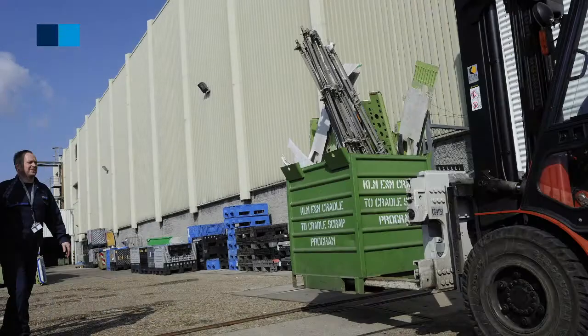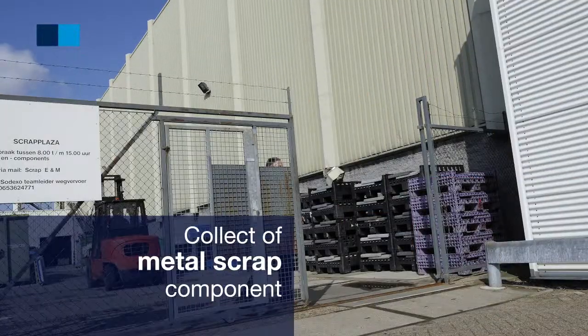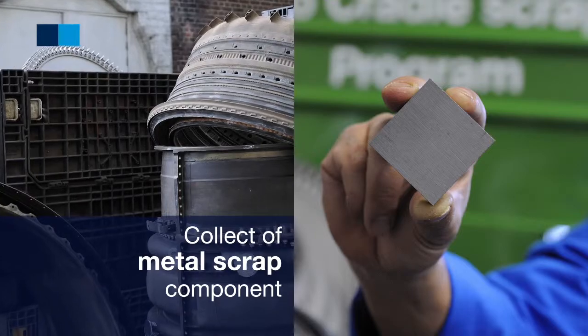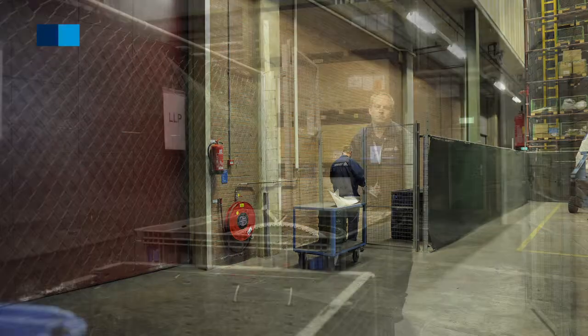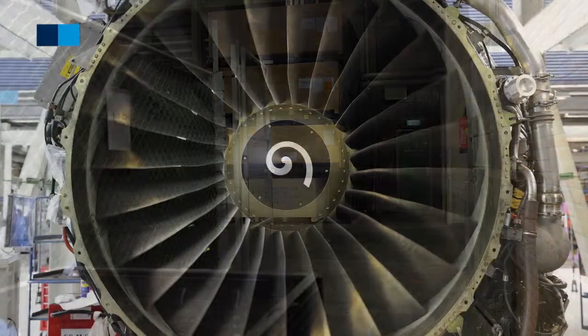During our maintenance process, we collect all the metal scrap components. We send them to our scrap plaza, where they are sent to recycling centers, remelted, and sent back into the process of making aircraft parts.